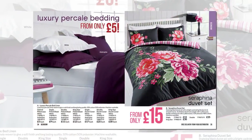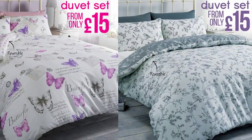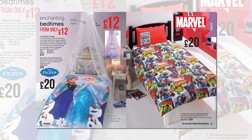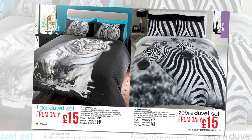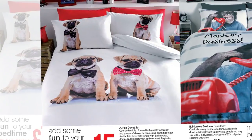Incredible value bedding begins at just £15 for a complete duvet set. Fun themes remain, including Disney and Marvel comics, tigers, zebras, and the best-selling pug duvet set is joined by some monkey business.